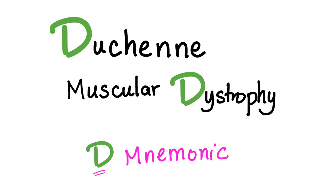Hey guys, it's Medicosis Perfectionados, where medicine makes perfect sense. Today we'll talk about Duchenne muscular dystrophy — it's the D mnemonic — and let's get started.